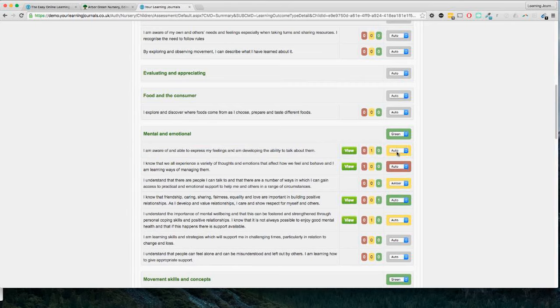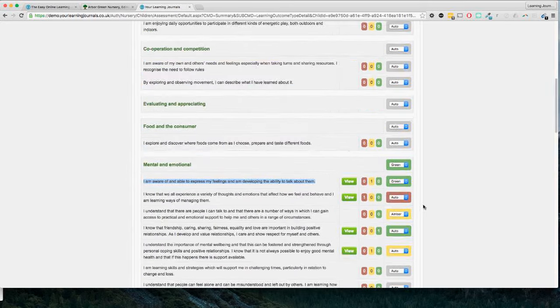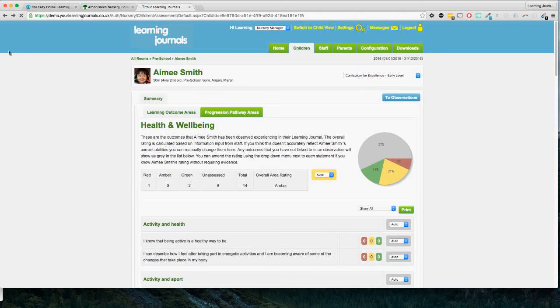We can click on the assessment button to show the different statements for this curriculum. You can get very granular — right down to each individual statement and see where the child has had observations in that part of the curriculum, with the rating the practitioner gave. Some show as 'auto' meaning a decision was made based on the observation, but you may know now that Amy is actually secure or green in this part of the curriculum and you can manually amend and change it. Because in a child's time with you you're never going to get a chance to take an observation for all areas of the curriculum. You can print this out and show it to parents at consultations.